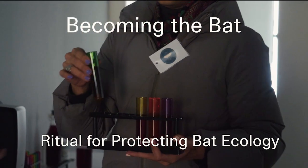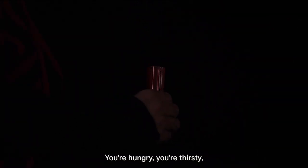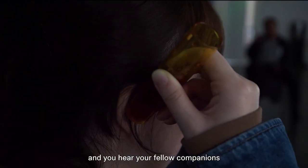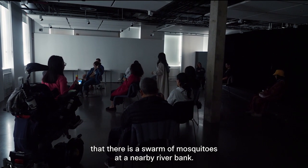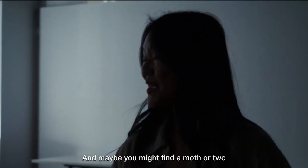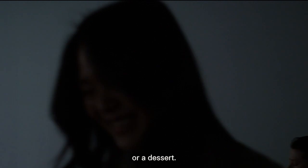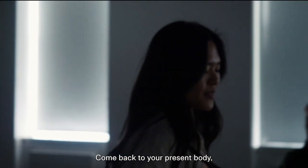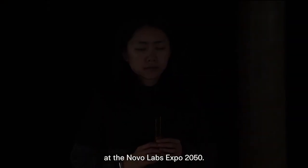Today I'm going to take you on a journey. We are currently in a cave. You've had a whole day's worth of sleep. You're hungry and thirsty and ready for your nightly hunt. You hear your fellow companions indicate through their beautiful sounds that there is a swarm of mosquitoes at a nearby riverbank. Follow the sounds and let them take you on a hunt. Maybe you might find a moth or two as an appetizer or a dessert. Come back to your breath, come back to your present body, back to the sounds of the popping tea, bringing you back to the present at the Novo Labs Expo 2050.